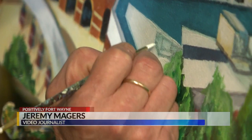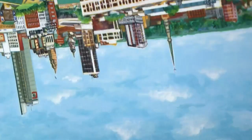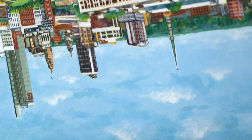I don't know how you check your work, but Terry Ratliff turns his upside down. If I'm looking at a painting and there's something wrong and I can't figure it out, I turn it upside down and I can find it right away. I don't know what that is — it's the way your mind or your eyes trick you.